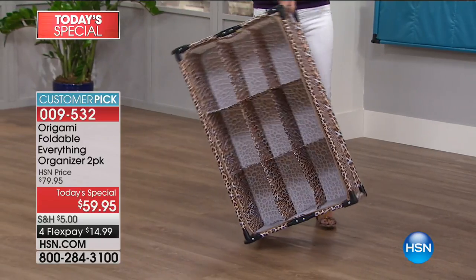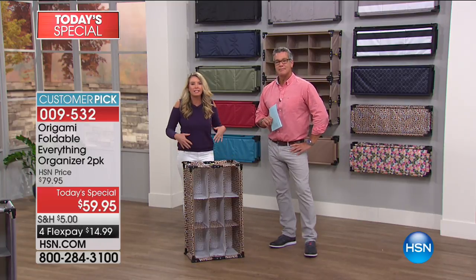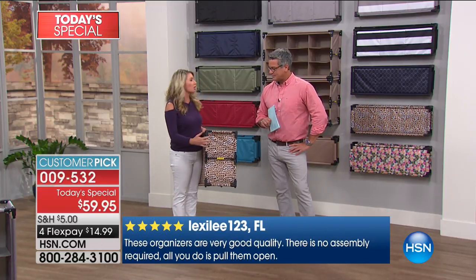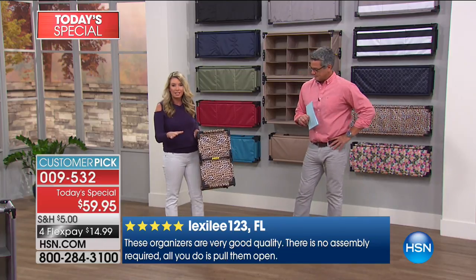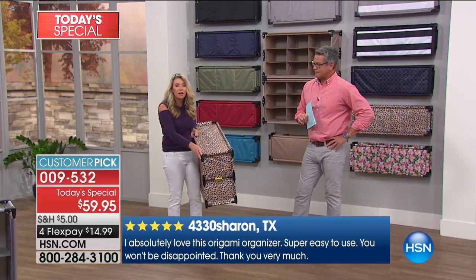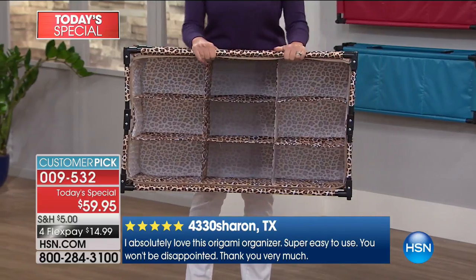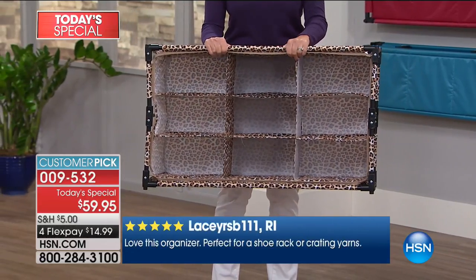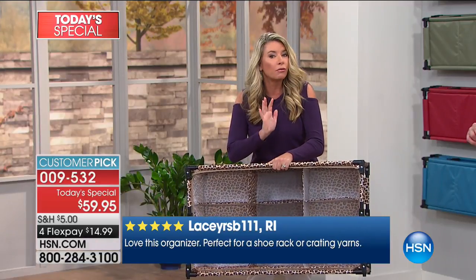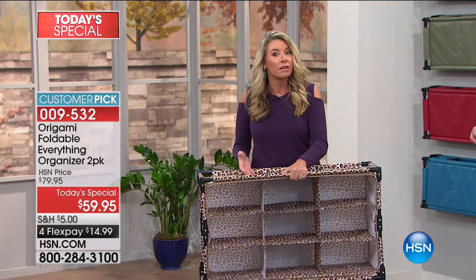That's a lot of storage, but don't think for a second that this is cumbersome or takes up a ton of space — it's only 11 inches off your wall. To get a storage system with nine cubbies, or 18 cubbies stacked, that's less than a foot off the wall. Each cubby is a foot deep, and each one can hold five pounds. So in one organizer alone, you can hold 45 pounds.